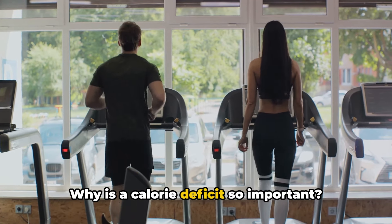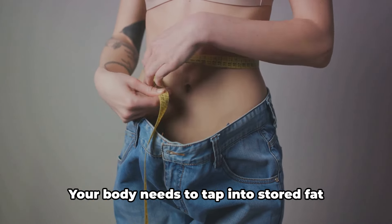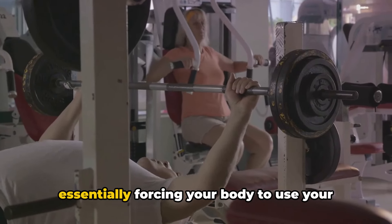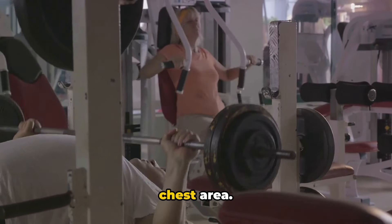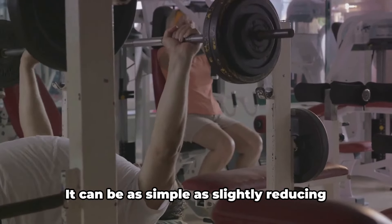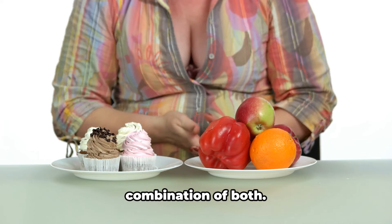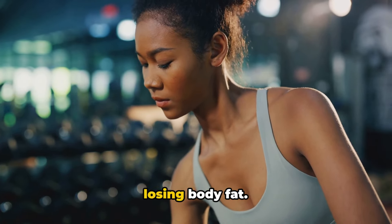Why is a calorie deficit so important? It's the fundamental principle behind fat loss. Your body needs to tap into stored fat for energy when it runs out of the calories you've eaten. By being in a calorie deficit, you're essentially forcing your body to use your stored fat, including the fat in your chest area. It can be as simple as slightly reducing your food intake or increasing your physical activity, or ideally a combination of both. Remember, a calorie deficit is the key to losing body fat.